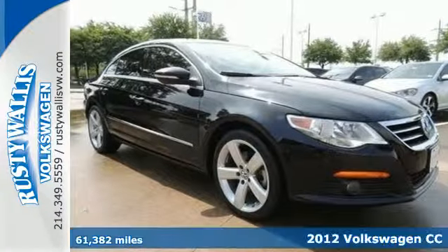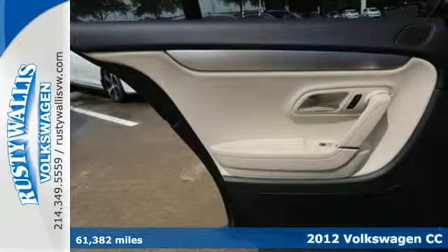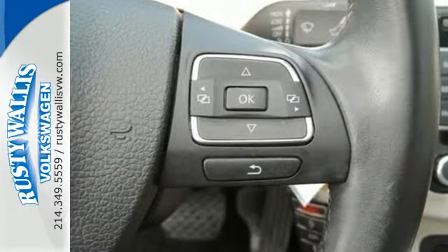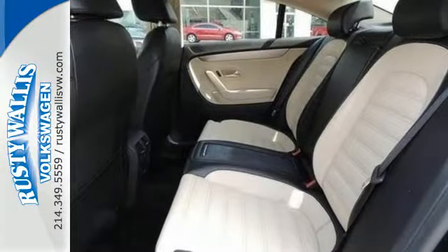It's a 2012 Volkswagen CC. The comfort that this sedan provides is unlike any domestic manufacturer in a similar price range. Special features for the driver include low tire pressure warning, heated door mirrors, a Tilton telescopic steering wheel, and cruise control.